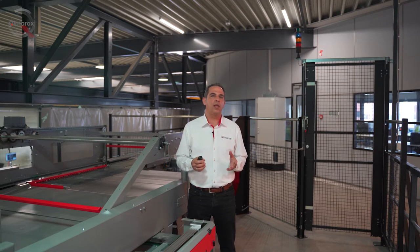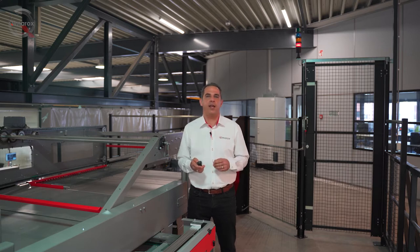Then we'll look in more detail at the Kimarox palletizing modules, its capabilities and how these help to improve the OEE of production lines and logistics systems. Are you ready? Let's get started then!